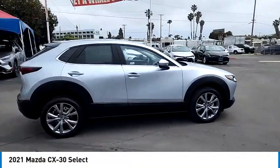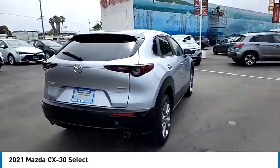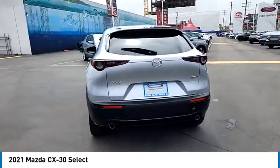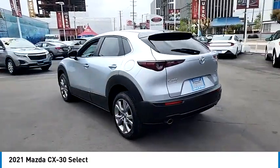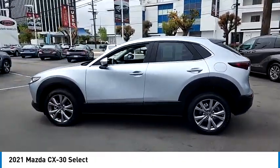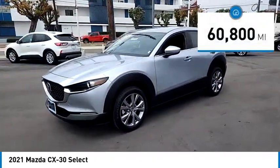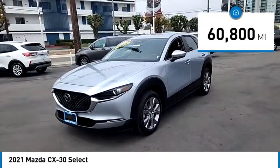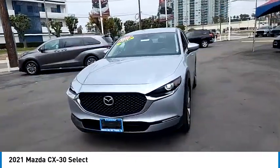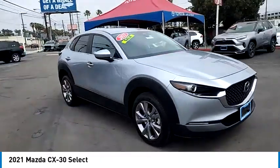Stop by and take a look at the 2021 CX-30. The Mazda CX-30 packs a lot of punch in this subcompact SUV. The exceptional interior provides high quality materials, cutting-edge technology, and ultimate comfort. This vehicle has less than 65,000 miles. This isn't just a vehicle — it's an experience. So stop in for a test drive today.